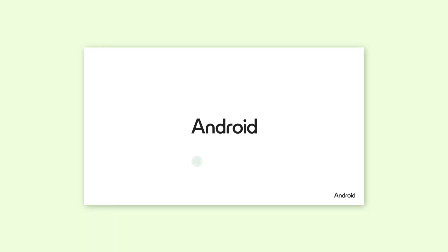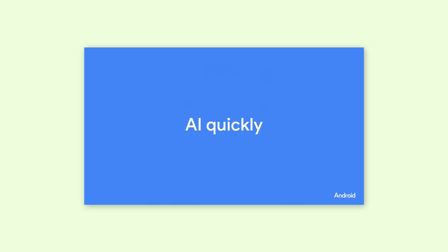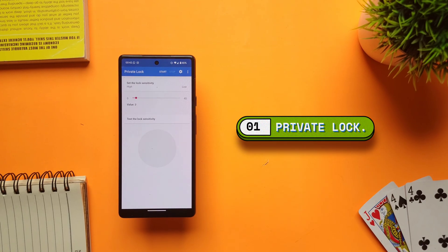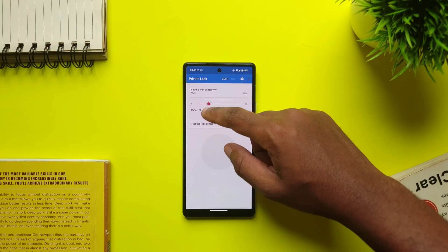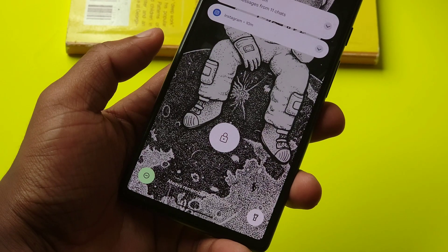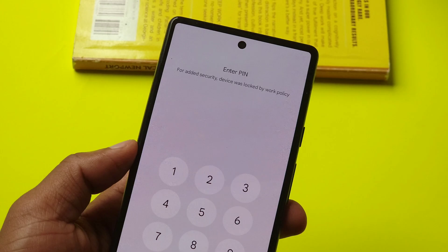Back in 2024, Google introduced a feature called Theft Protection that locks your phone whenever it detects a fast movement, like someone snatching it from you. And this is Private Lock, an app that lets you do the exact same thing but with slightly more flexibility. Just grant it permissions, then select a sensitivity of choice — around 9 works for me — and now, whenever someone snatches your phone, they won't be able to access your personal data without a password.